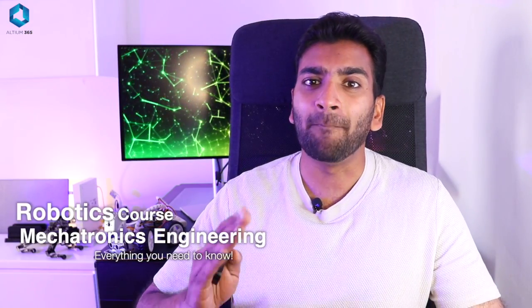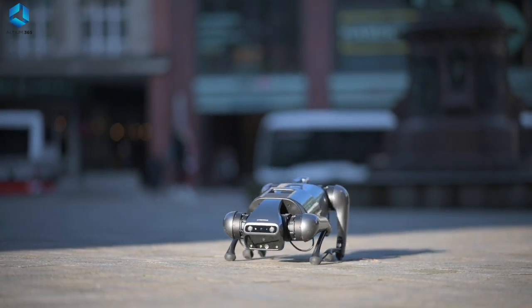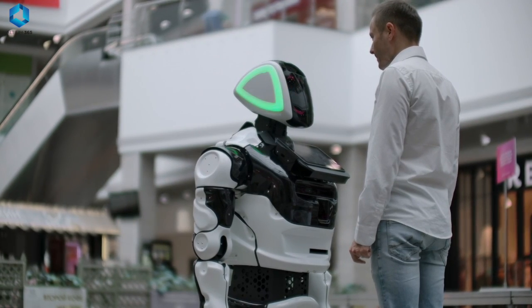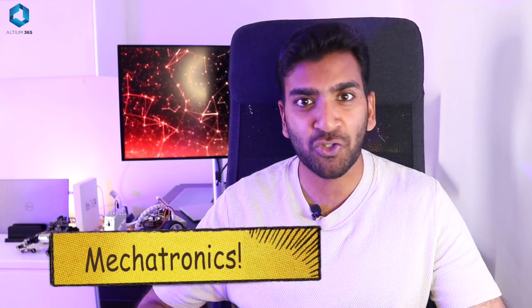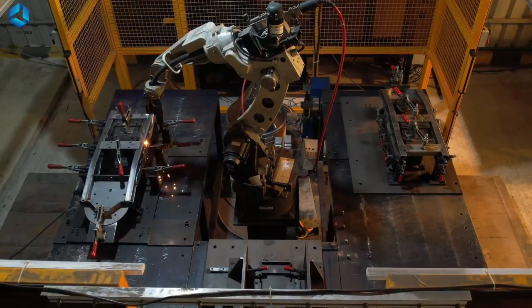In this video we will be talking about the best course that you should take in order to build a strong foundation in the field of robotics, start making amazing robots, and kick start your career in this amazing field. You will be learning a blend of four things that you will need to build useful and functional robots, and this field is called mechatronics. We'll be going through what mechatronics is, why it's so important for robotics, the high career opportunities it offers, and why it's going to be crucial for us in the future.